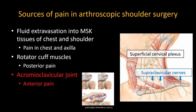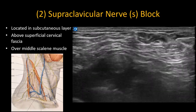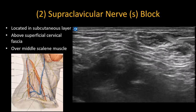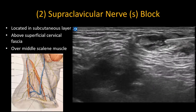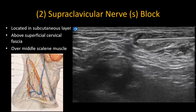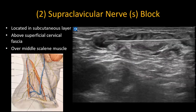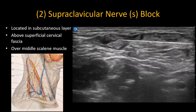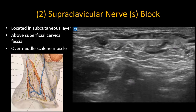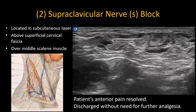Personally, I incorporate it into all my superior trunk blocks as described in my other video. The supraclavicular nerves are very easily blocked with a subcutaneous infiltration of 5–10 milliliters of local anesthetic over the middle scalene muscle at the level of the C5-6 roots or superior trunk. The nerves are often visible with careful tracing proximally and distally, but it's not essential to always identify them clearly. A 25-gauge hypodermic needle can be used, although in this example a regular 22-gauge block needle is shown. This resolved the patient's pain completely and she was discharged home two hours later without need for further IV or oral analgesia.